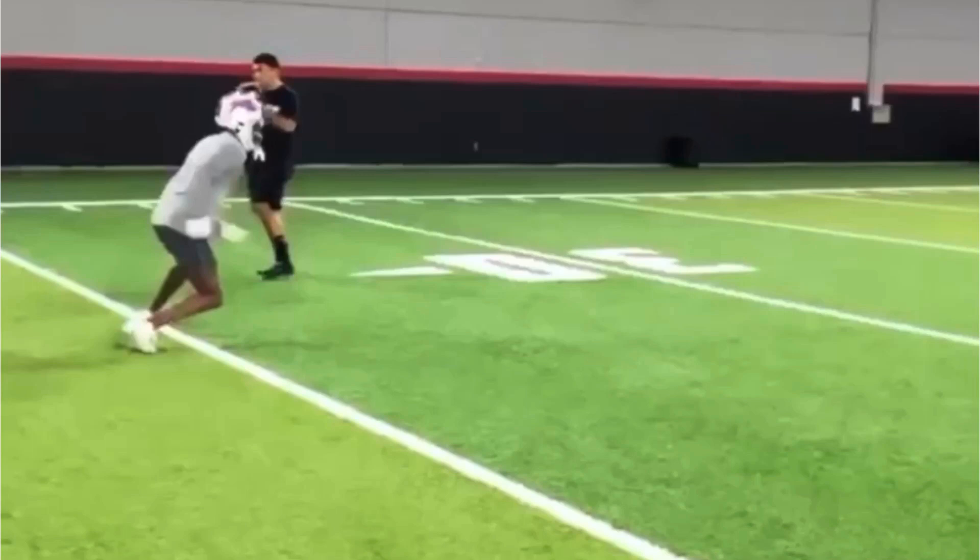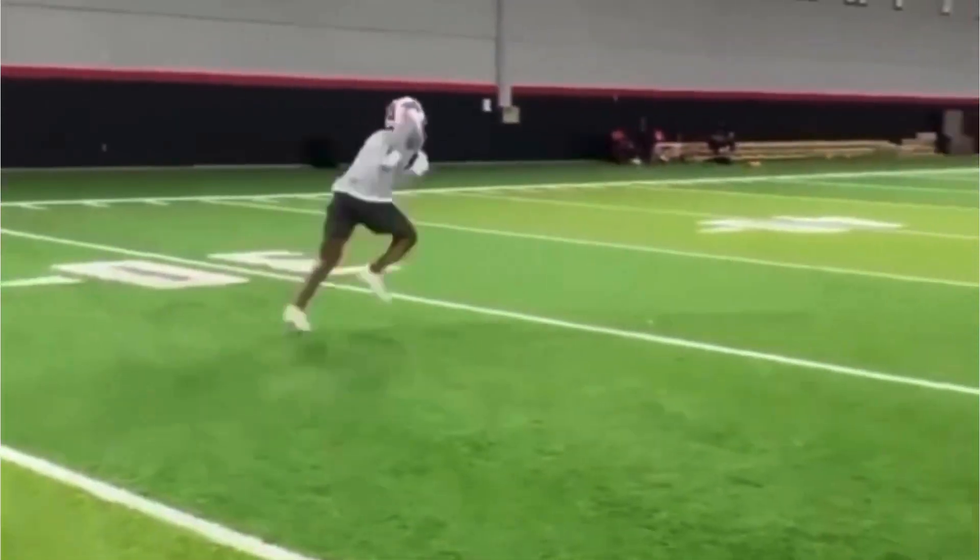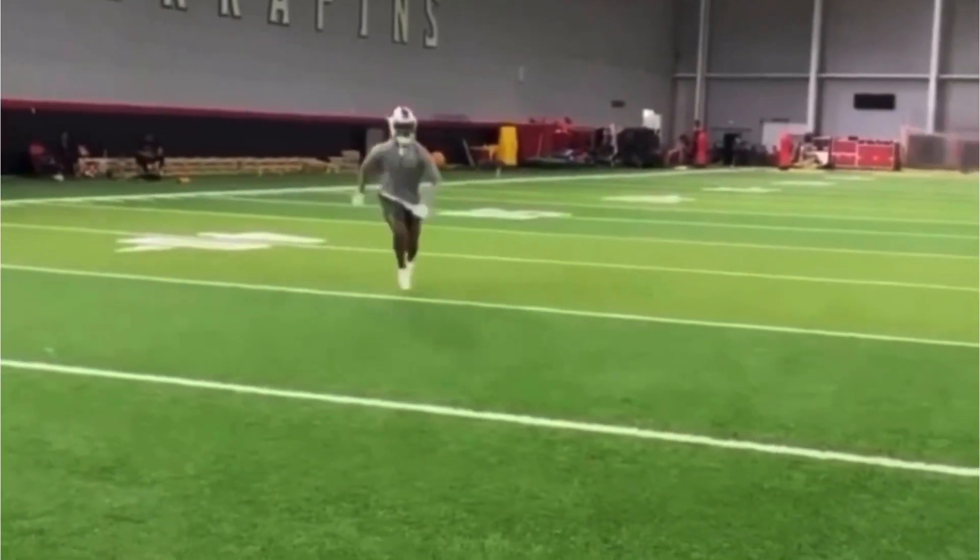So the main thing I want to talk about on this first route is Diggs — how he pushes vertical, how he sells vertical. We're going to talk about his steps at the top of the route. You see how he comes up here full speed, then he drops right on the diamond.